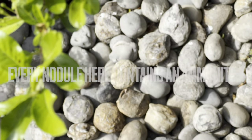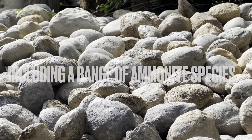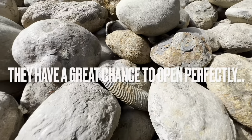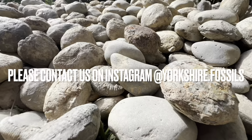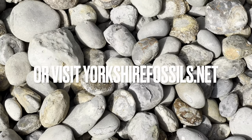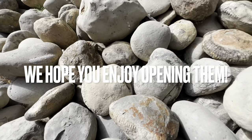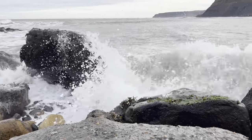Every single nodule here contains an ammonite fossil. They range from large to small ammonites and also different species. The majority of nodules here will open up really well — you can never guarantee which ones will, however these have the best chance. If you'd like a selection of ammonites to open up yourself at home, please contact us on our Instagram page, yorkshire.fossils, or alternatively visit our official website, yorkshirefossils.net, for both ammonites to open yourself as well as fully prepared specimens. I really hope you enjoy opening them and thanks in advance for supporting what we do.